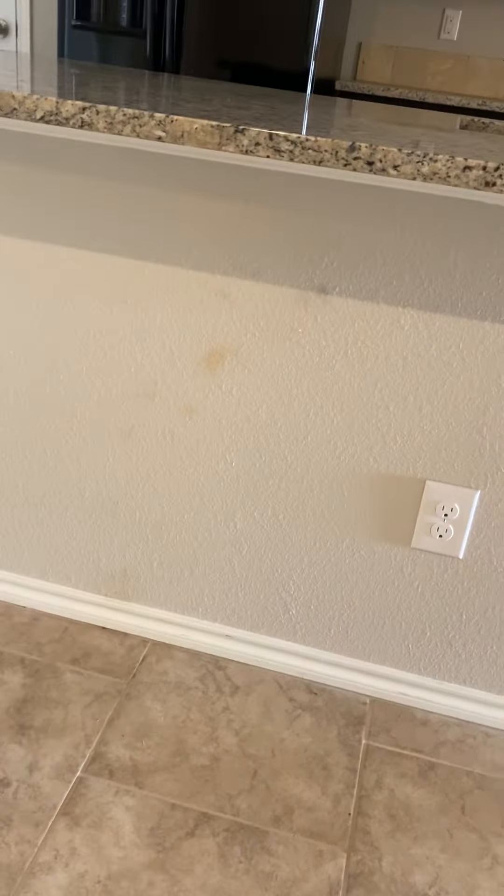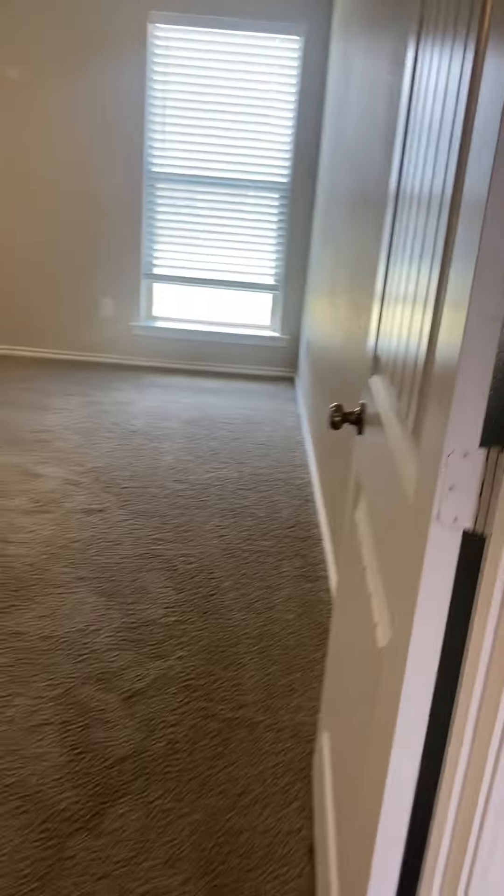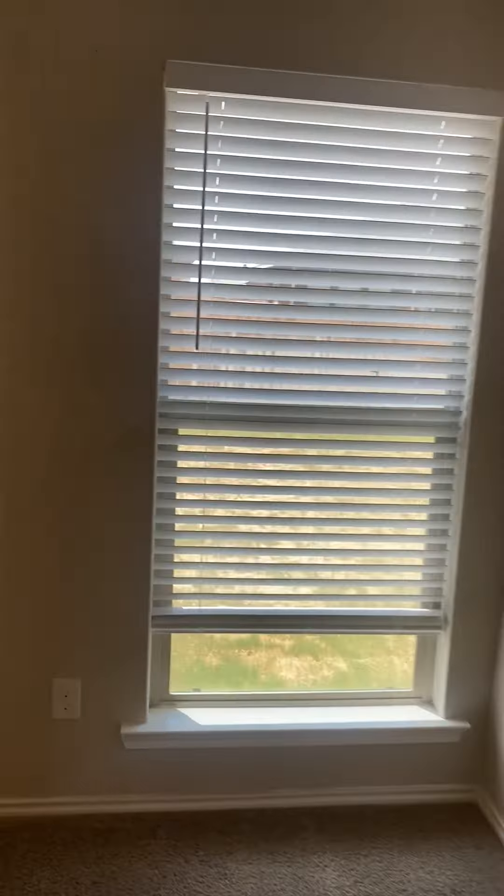Need to clean underneath the kitchen bar. A few more little spots to touch up the paint.